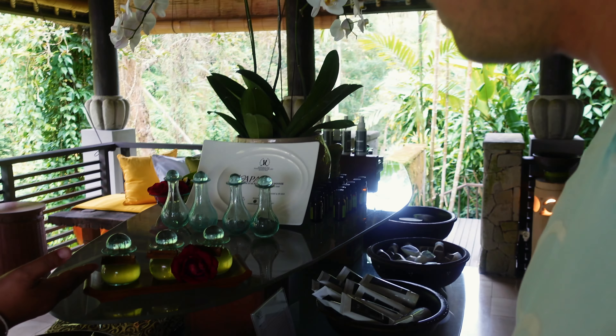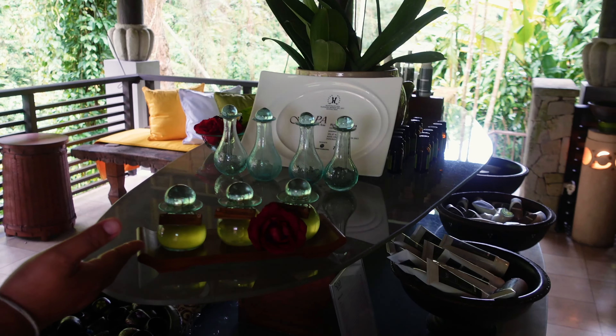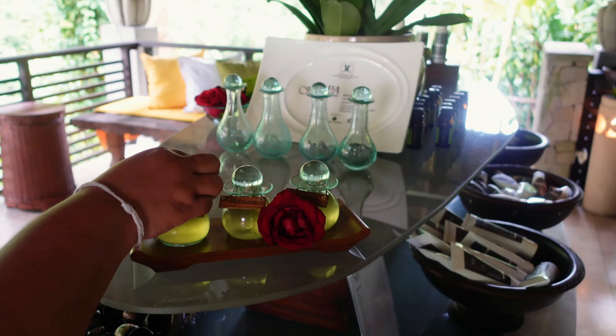We're heading to the spa right now — we have to be there 15 minutes before, and the spa is actually right by the Riverside Pool. So we have a Balinese flower here — the Balinese flower is good for balancing.